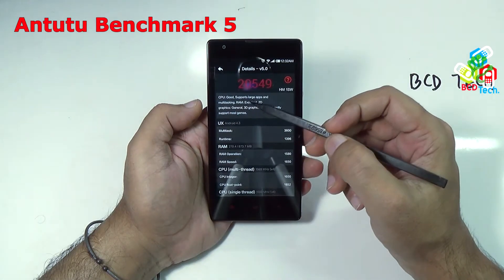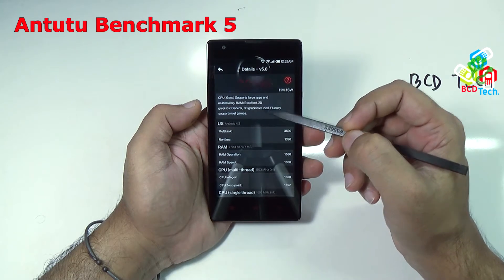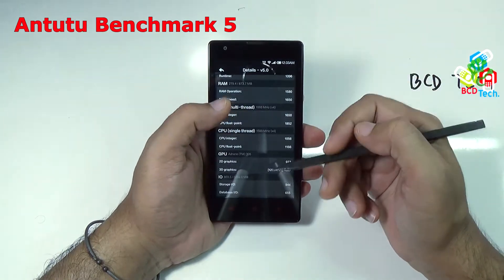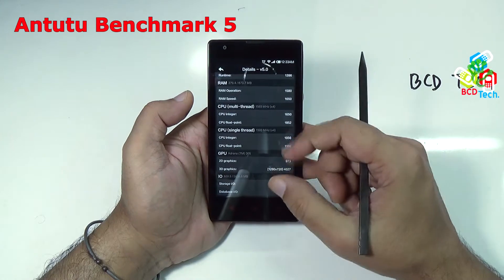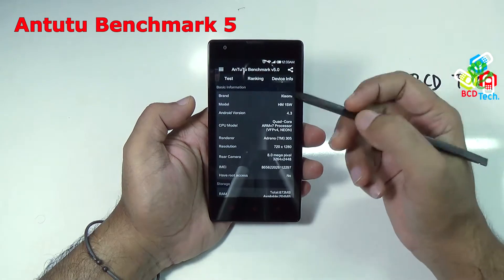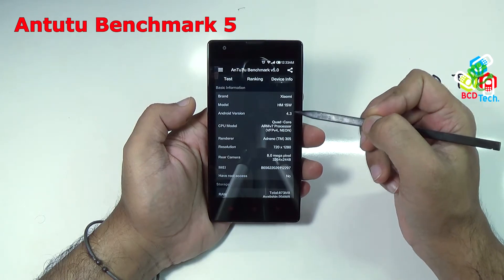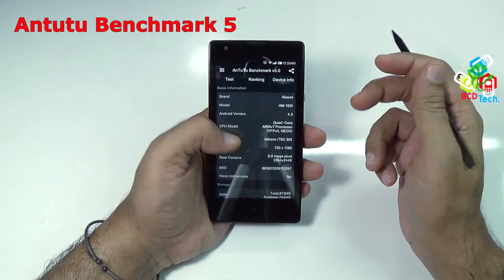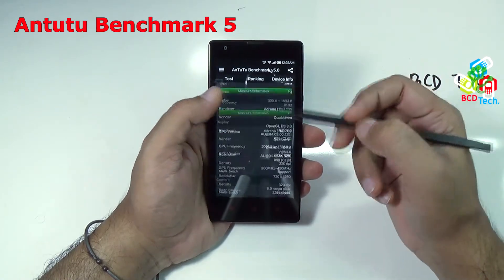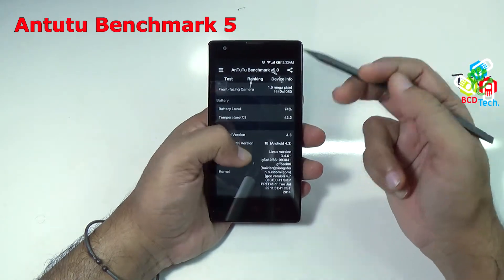As you can see, the CPU is good and supports large apps and multitasking. RAM is excellent. 2D graphics and general 3D graphics are good, fluently supporting most games. Here are the couple of scores — you can pause this video to see each value. Going back to device info, the brand is Xiaomi, model is HM1SW, Android version 4.3, CPU model, render, resolution, and rear camera — all covered in my previous unboxing video.